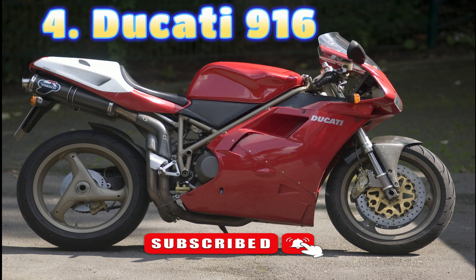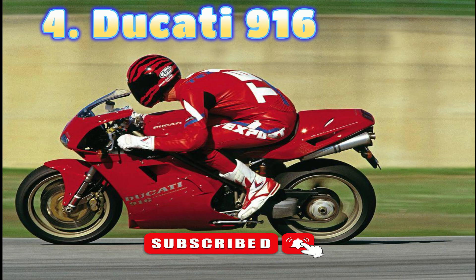Cagiva-owned Ducati at the time, and design duties fell to the Centro Ricerche Cagiva design house in San Marino, which was under the influence of Massimo Tamburini. While it's only one of two bikes in this list that has a fairing, much of its design credentials are on public display, including its chrome-moly trellis frame, its single-sided swingarm, its upside-down forks and its under-seat exhausts. Its design was an ingenious match of form and function: the single-sided swingarm makes it easier to change wheels, and the under-seat exhaust improved the bike's aerodynamic performance.